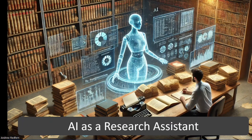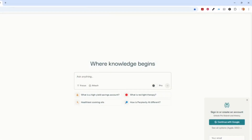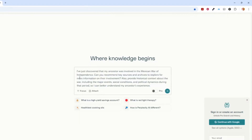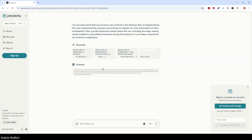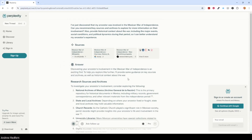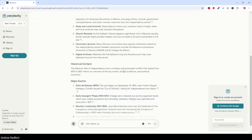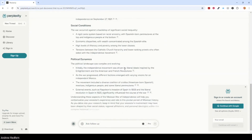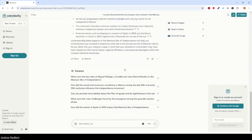AI can also act as your personal research assistant. I've just discovered an ancestor was involved in the Mexican War of Independence, and I'm now using Perplexity to provide recommendations for sources to explore, archives to visit, and even provide context about the time period, which will give me a fuller understanding of my ancestor's experience. As you can see, it provides sources as well as an answer to my question. It also provides related follow-up questions, which will give me further insight into this period of history.